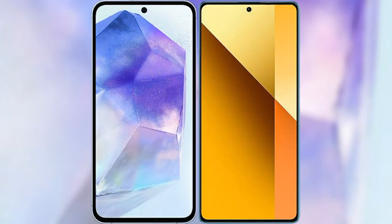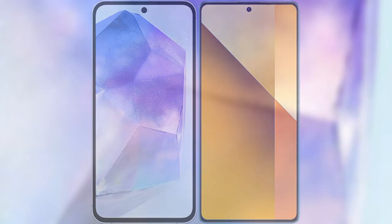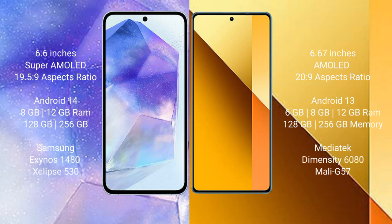I will compare the new Samsung Galaxy A55 with the Redmi Note 13. The Samsung Galaxy A55 comes with a 6.6-inch Super AMOLED display and an aspect ratio of 19.5:9. The Redmi Note 13 comes with a 6.67-inch AMOLED display and an aspect ratio of 20:9.